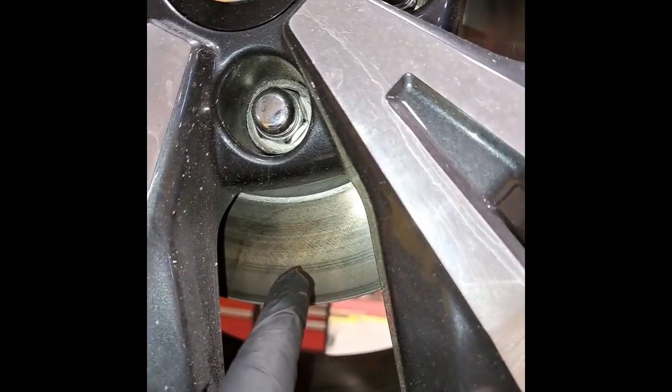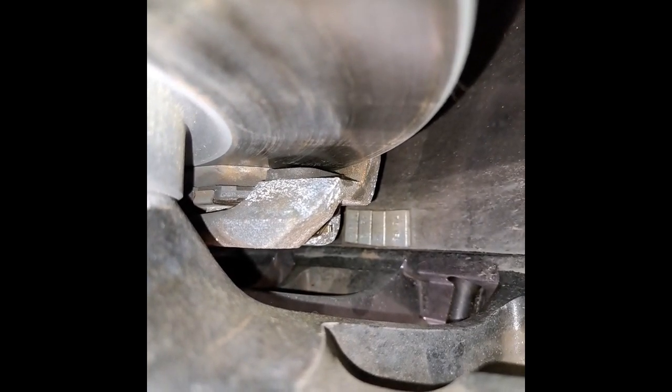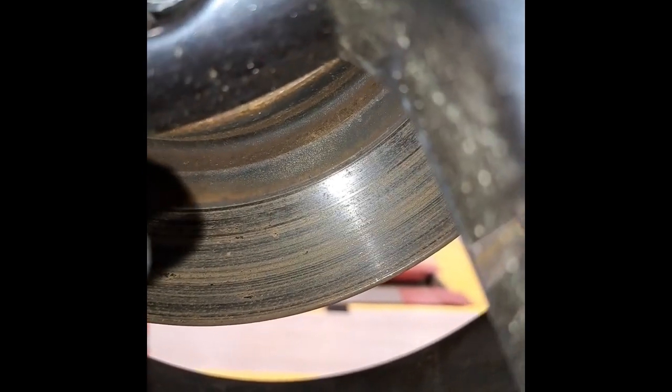Check your front rotors, left and right — the rotors are all new. The brake pads are also new, 100% life, all looking good. Also check your rear rotors, left and right, also looking good. The brake pads are 70% life, all looking good.